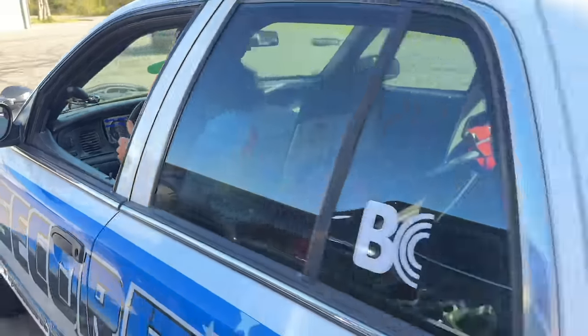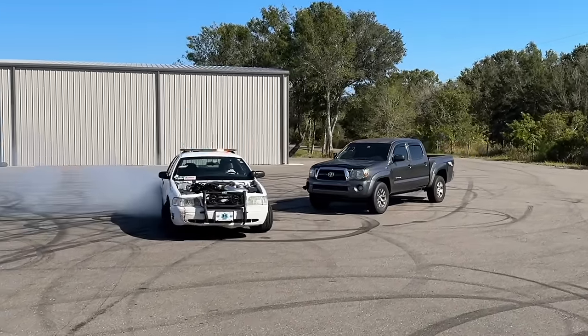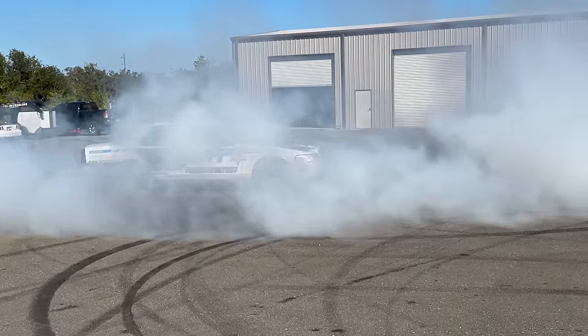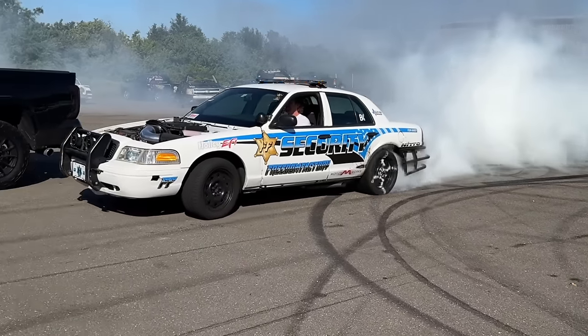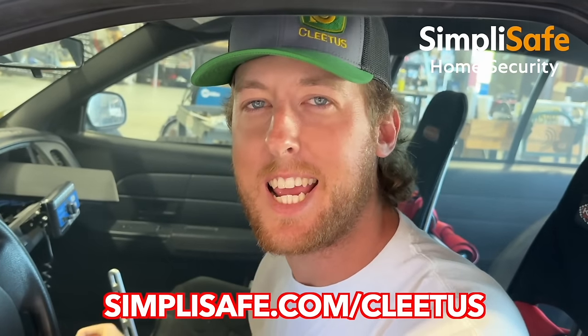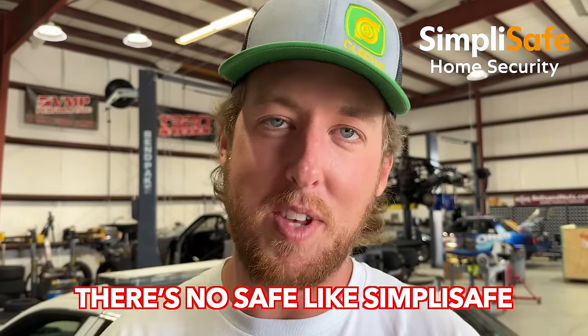We just got to park in the middle of my parking lot. It may not be safe to park in the middle of our parking lot, but you know what is safe? SimpliSafe. And today's video is sponsored by SimpliSafe. Guys, always keep in mind, there's no safe like SimpliSafe.